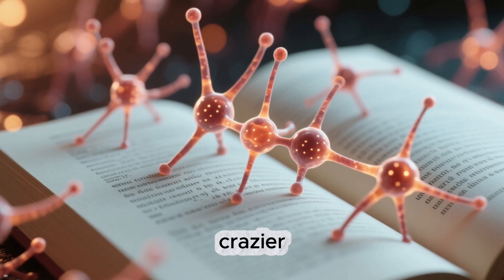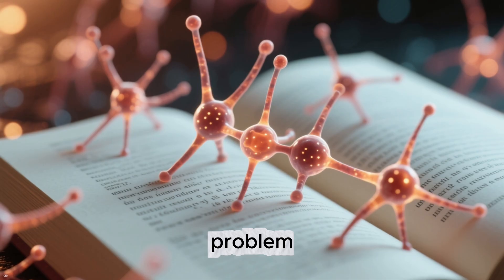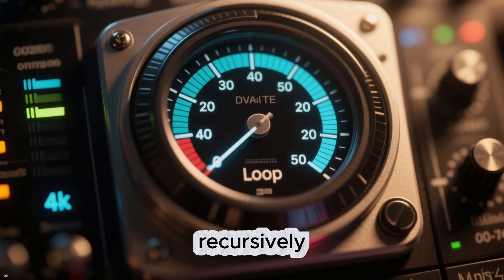What's even crazier, TRM decides by itself how many loops it needs. Easy problem? One or two cycles. Complex logic puzzle? Ten or more. It literally thinks recursively.